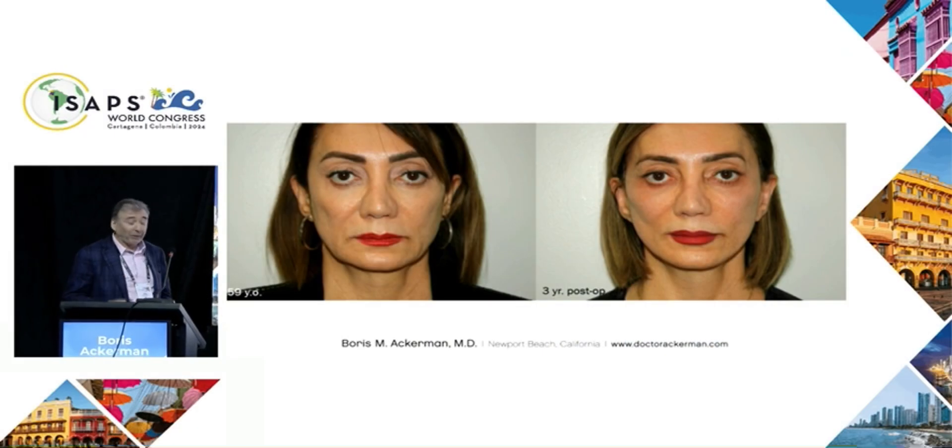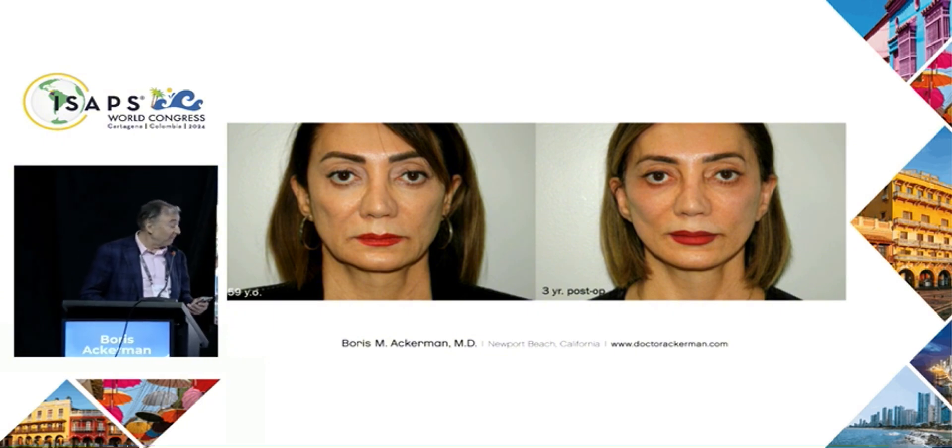I'd like to start with a couple of representative cases. This 59-year-old woman shows typical signs of aging. At three years post-op, the results have held up quite nicely.